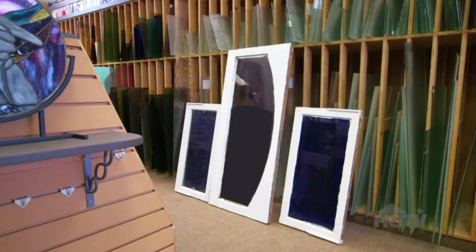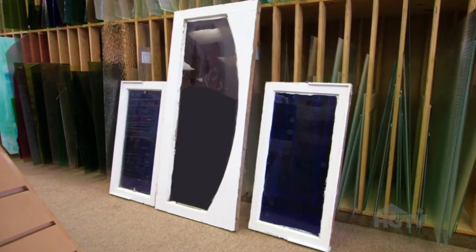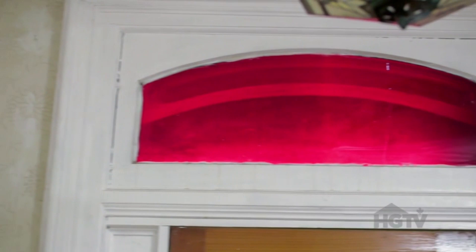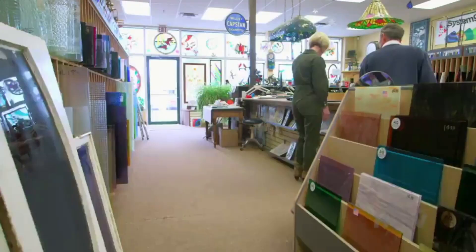And then we've got the front transom right there that's for the foyer. As you can see, they're pretty dark. Do you think the red would be original to the home? Absolutely. Back in the day, red glass was very expensive, so they profiled it usually in the front, just to really give the house that bling factor. That is something I did not know.